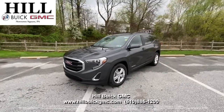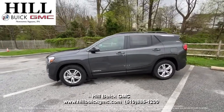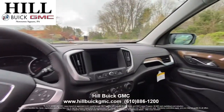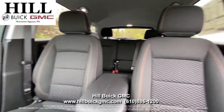The 2021 GMC Terrain is a great car if you're looking for some more space but no third row. Until May 3rd, you can lease this 2021 GMC Terrain SLE for 39 months, 10,000 miles per year, for $289 per month with $2,995 due at signing when you qualify for Buick and GMC lease loyalty.